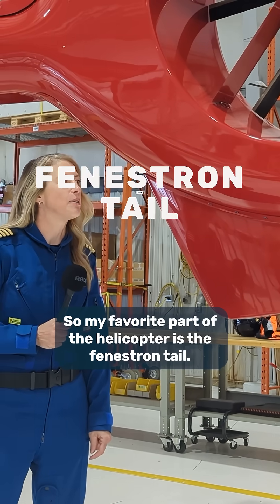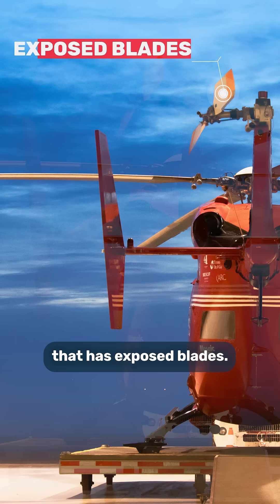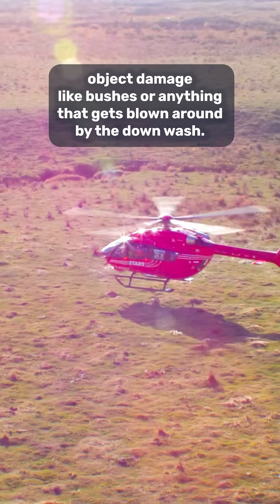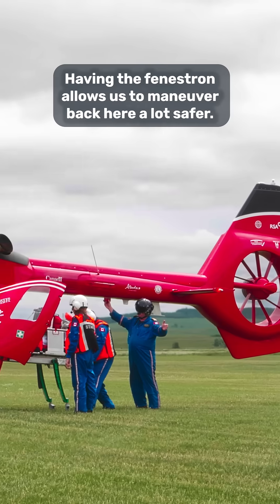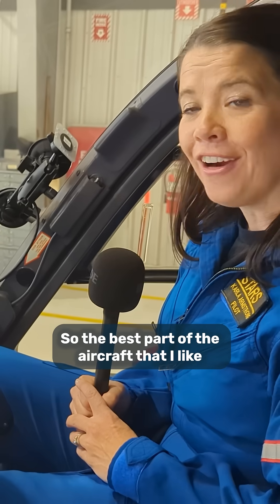My favourite feature of the helicopter is the Fenestron tail. It's different than the traditional tail rotor — it has enclosed blades. The benefit of this is it helps protect the tail rotor from any foreign object damage, like bushes or anything that gets blown around by the downwash. Back here is where the patient gets loaded and unloaded, and having the Fenestron allows us to manoeuvre back there a lot safer.